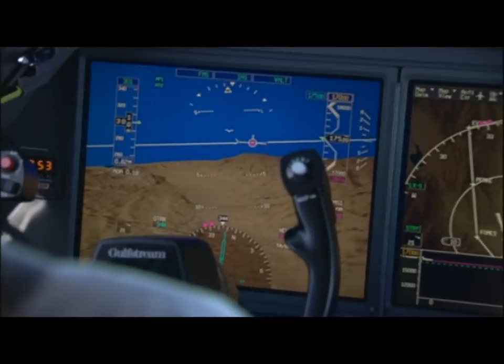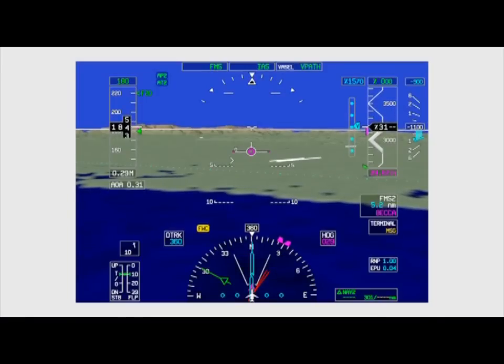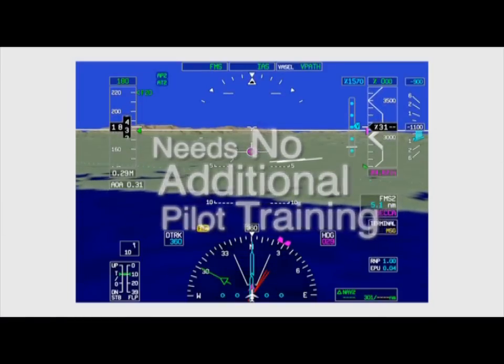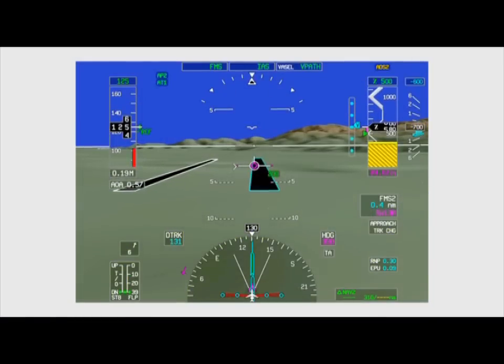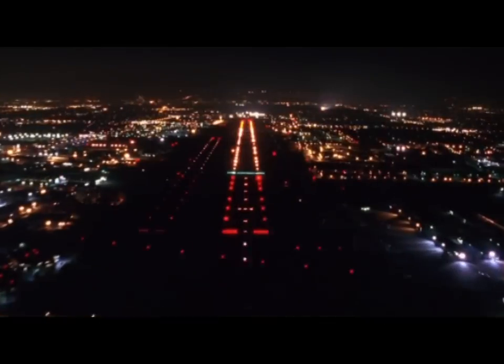SVPFD makes aircraft operation inherently safer. It decreases pilot workload by combining all the information they need onto one display, and increases pilot confidence that what they see on their screen matches the world outside.